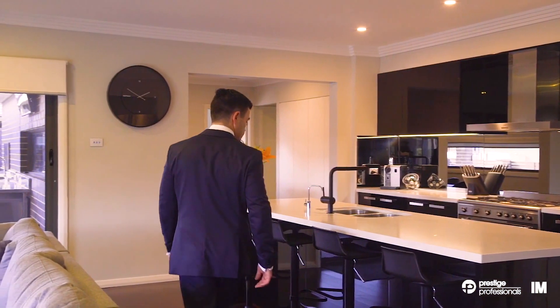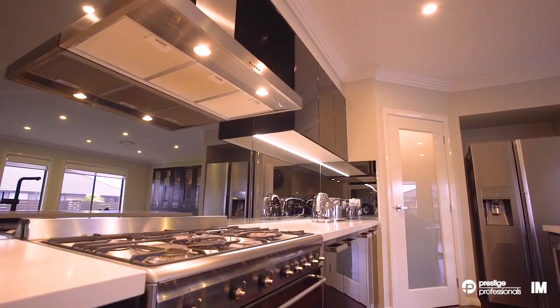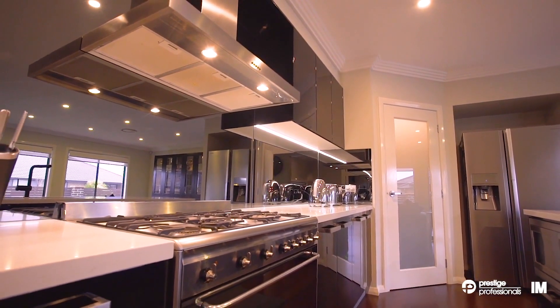The kitchen is the hub of the home and ideally positioned with stone bench tops, gas stainless steel Smeg appliances and pantry.